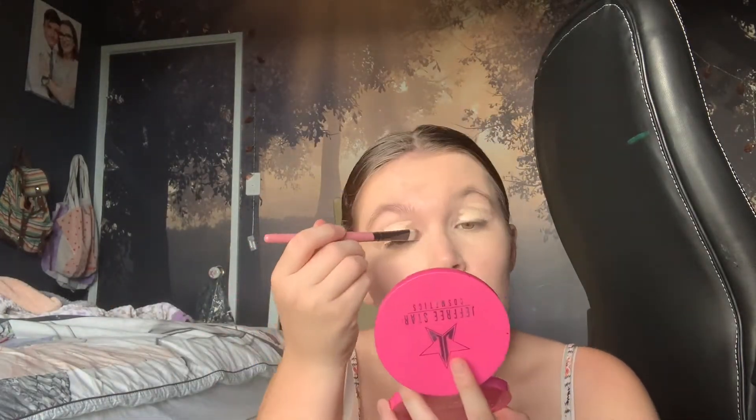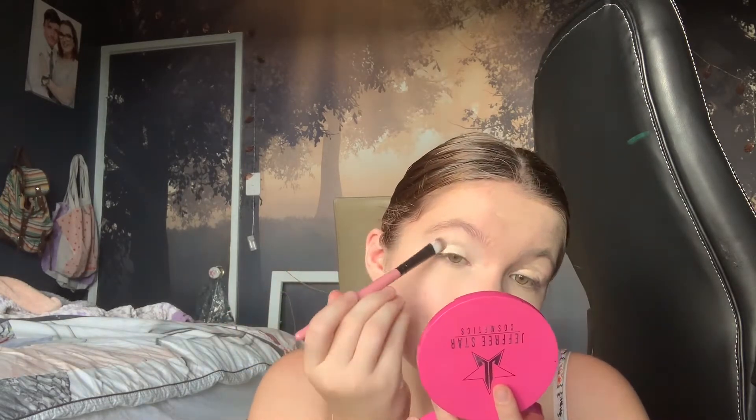I'm first going in with my Too Faced foundation on a foundation brush, just blending this into the skin. Next I'll be using my Colourpop concealer and blending this in with a brush, and using that same concealer to prime my eyelids. To set my eyelids, under eyes, and the rest of my face, I'm going to be going in with my Nude by Nature Loose Powder.